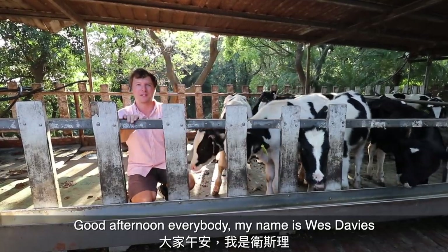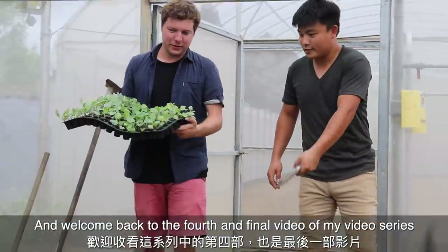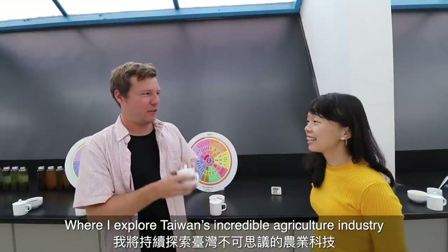Good afternoon everybody, my name is Wes Davies and welcome back to the fourth and final video of my video series where I explore Taiwan's incredible agriculture industry.